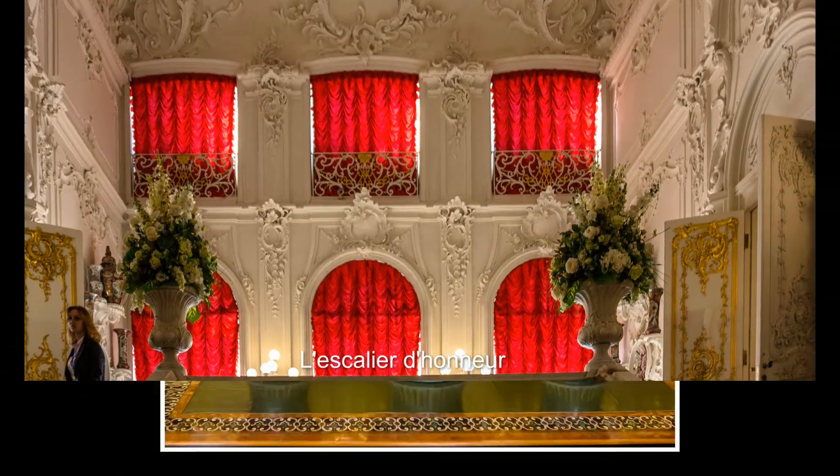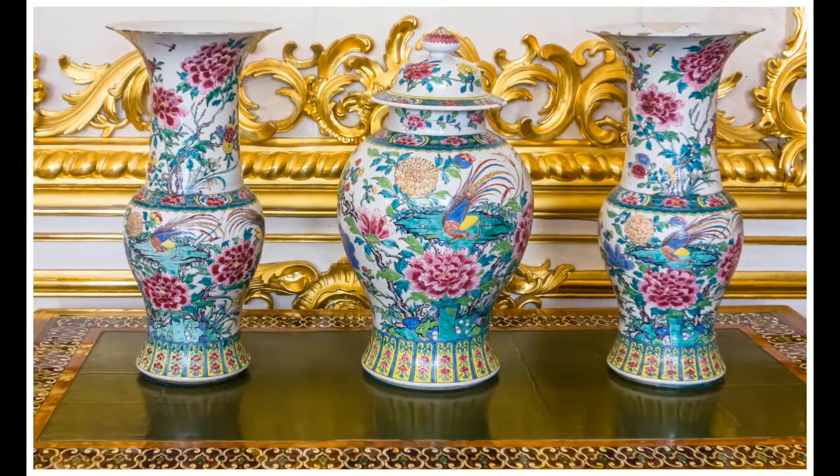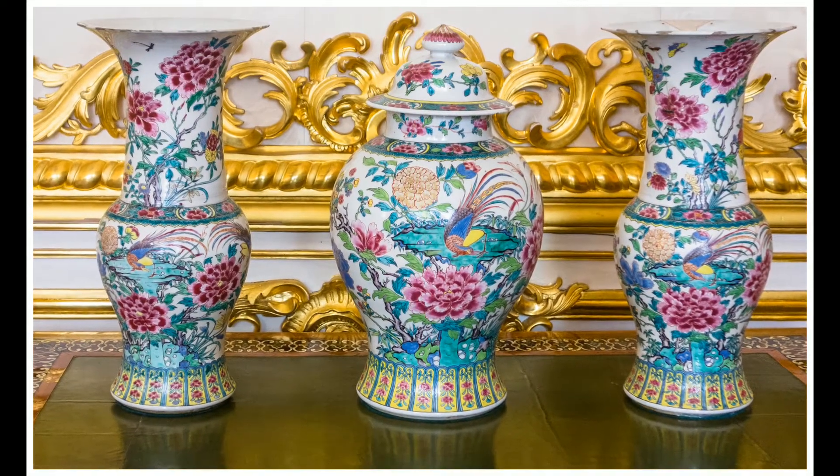La façade du Palais Catherine mesure plus de 300 mètres de long. De couleur bleue, avec des piliers blancs, elle est ornée de sculptures dorées.